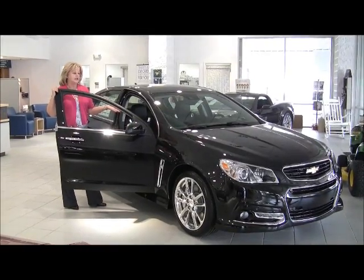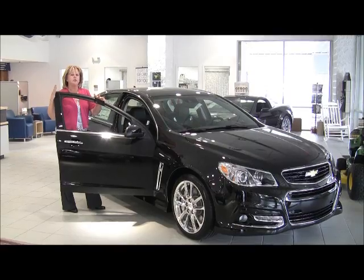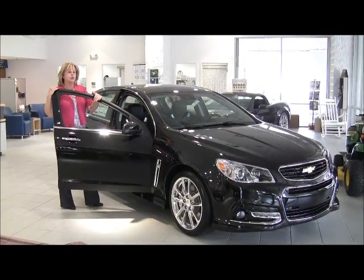2014 SS we have in — it's totally loaded, leather seats, fully loaded. Our brand new SS has just come in, please come in and look at it and drive it. High performance car, we just got it in, it's on our showroom floor — so stop in and see any sales associate.